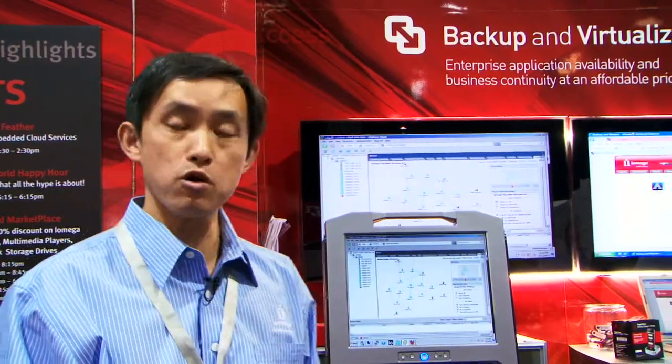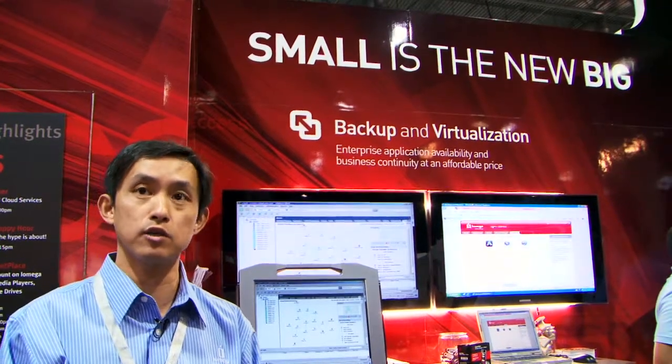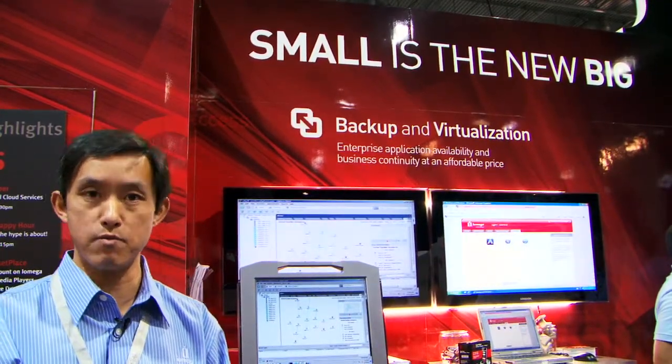Hi, my name is Wego He. I'm a manager of corporate systems engineering and solutions development. I'm right now at EMC World at the demo booth. What I'm trying to show you is some of the technology demos as well as the solutions that we developed and are demoing here.